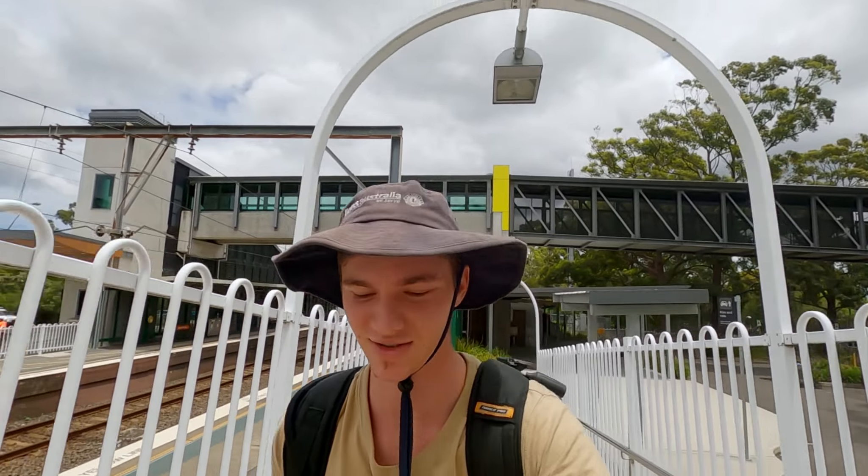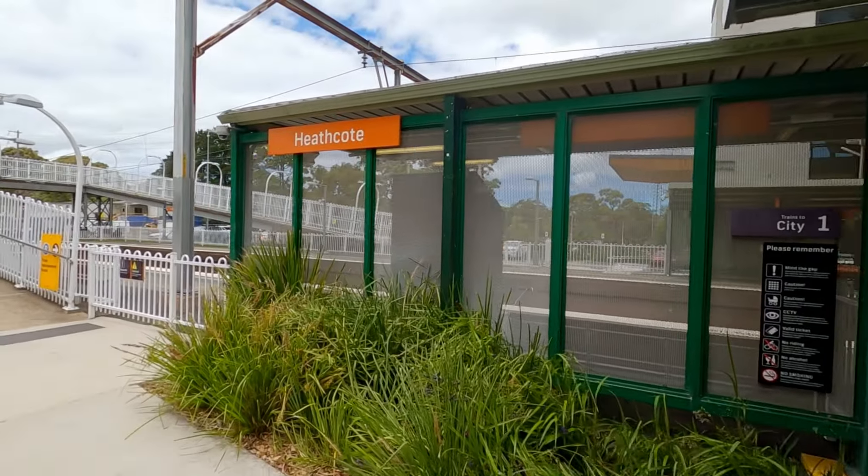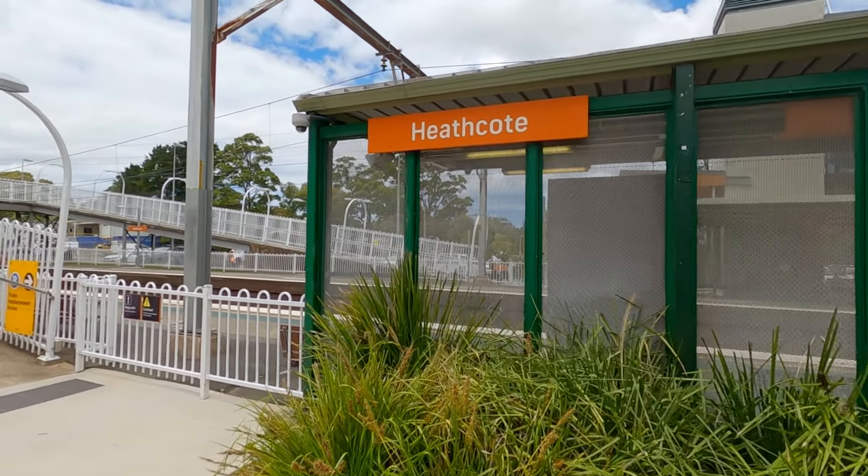Good day guys, welcome back to another video. Today we're doing a walk in Sydney. I'm about an hour south of the Sydney city at a suburb called Heathcote, and there's meant to be a really nice walk out to a waterhole and a waterfall by the name of Ulula Falls.